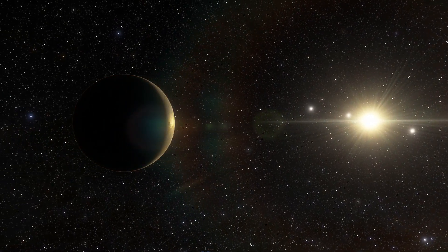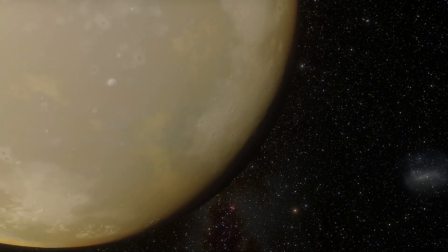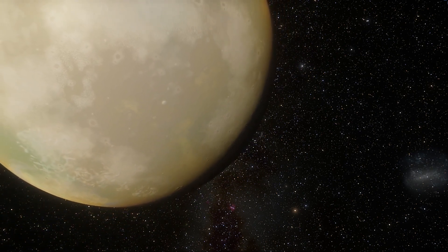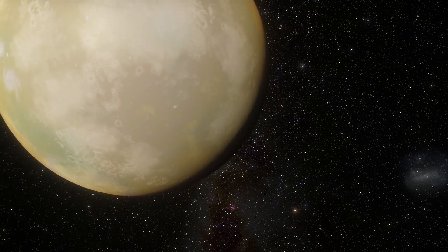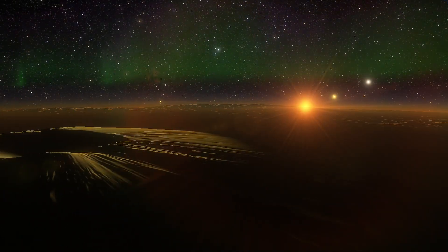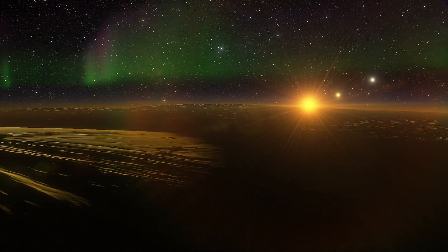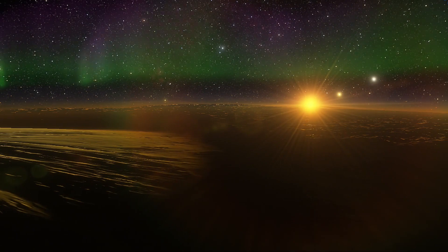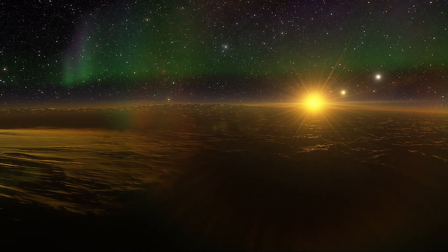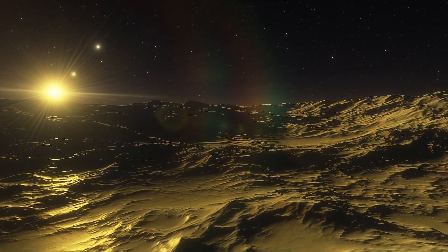Does it mean there can't be life on Kepler-186f? There are scientists who believe it may indeed sustain life. Its larger size could mean the planet has a thicker atmosphere, insulating the planet and helping keep water in liquid form on the surface — a prerequisite for life as it is known on Earth. And if the planet has lakes or oceans, it would increase the chances of life evolving there. In fact, it has many properties that resemble Earth. You may think of Kepler-186f as an Earth-cousin rather than an Earth-twin — similar characteristics, but a different parent, as it orbits a cooler and dimmer star.